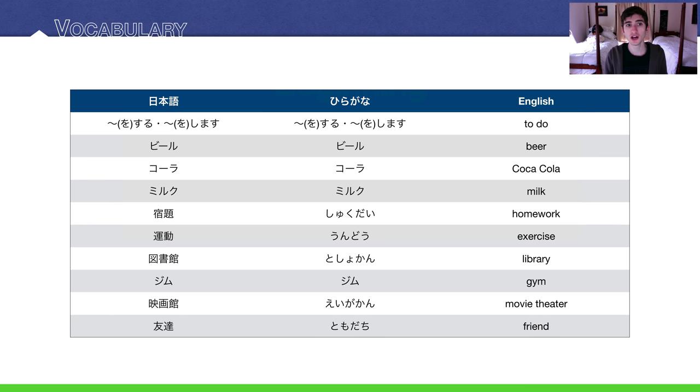Today's vocabulary — we have two pages of vocabulary. Here's the first page. The first word is a new verb. This is the verb for 'to do,' a very general verb. You can use it in all sorts of situations. We'll talk more about it in the next two slides. And then, three drinks — I added three new drinks because I felt that kohi was just too few options for you.